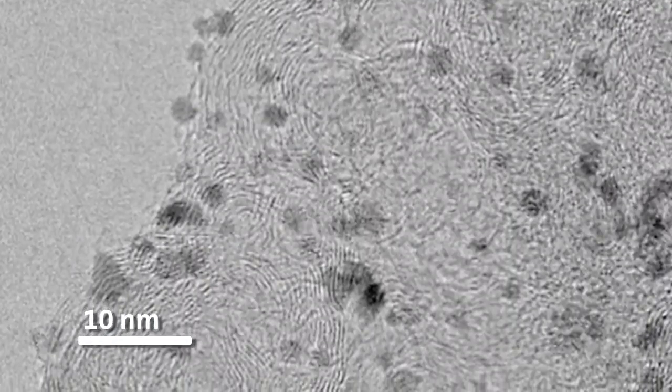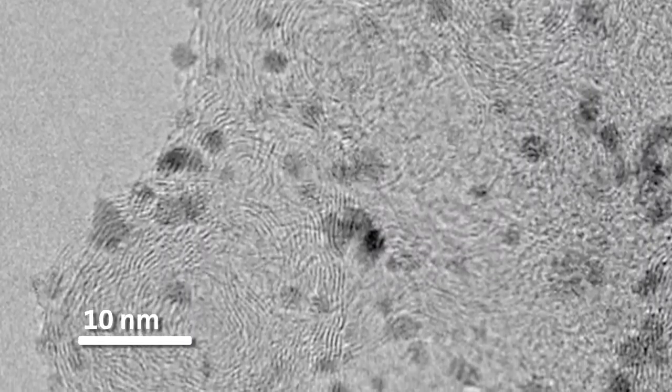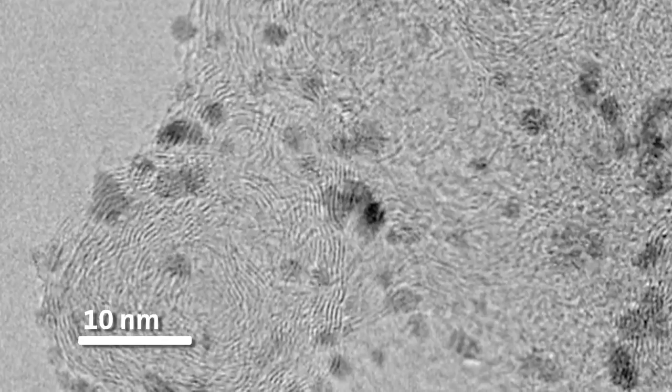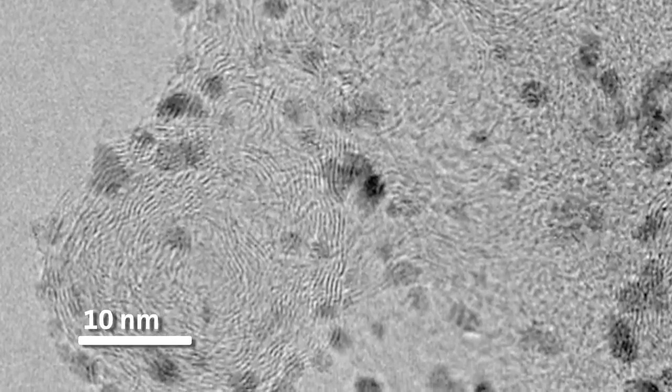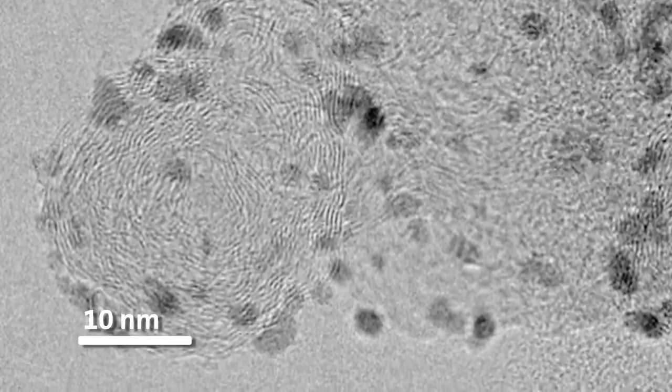This electron microscopy picture shows a standard fuel cell catalyst of nanoscale platinum clusters on porous carbon. A lot of theory has been done on just the platinum alone and how it catalyzes the reduction of oxygen to water. Theory has been used successfully to understand and predict alternatives from platinum alloys to non-platinum catalysts.